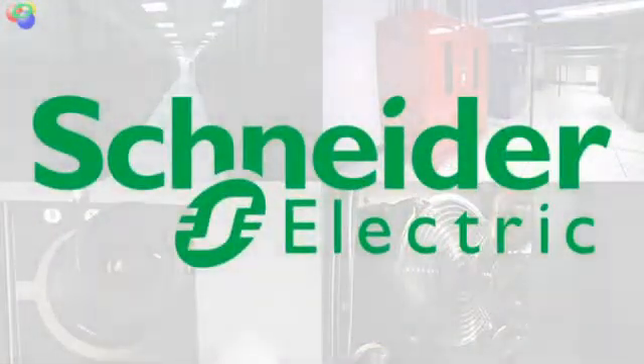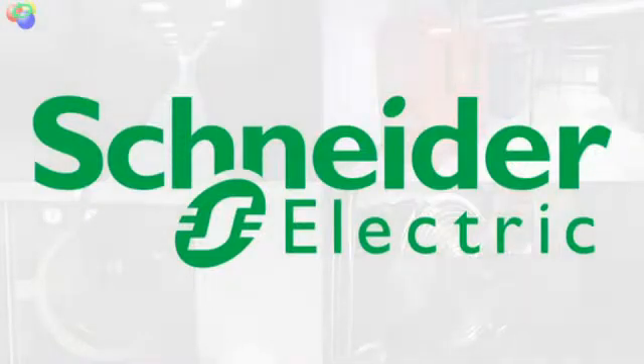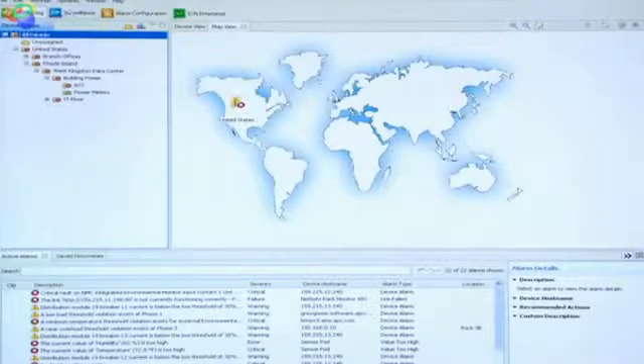Schneider Electric is uniquely positioned to deliver solutions that unify system communication, providing information from the service entrance to the IT floor. What customers are dealing with today are very robust, powerful applications that each have their own user interface. When we talk about a single pane of glass, we take the information and data from those different management systems and provide them through a single user interface.